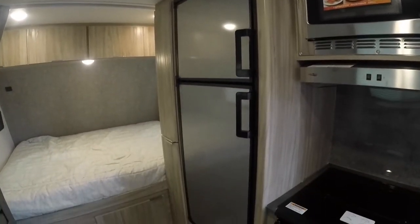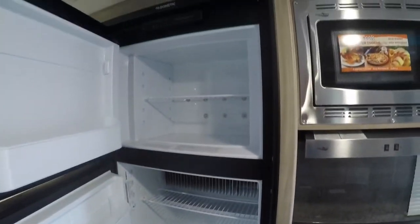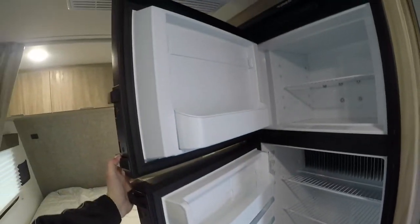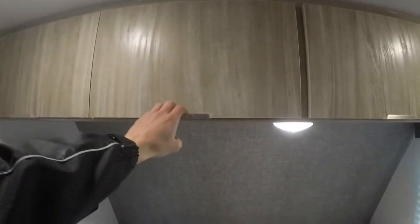Eight cubic foot gas-electric refrigerator — this thing is huge for a trailer this size. Open it up and find your freezer above, fridge down below, shelving on either side. You've even got storage that goes to your pass-through underneath, and some bins up above as well. I'll open one up here so you can see how far back that goes — it goes down to either end.